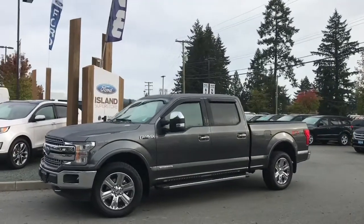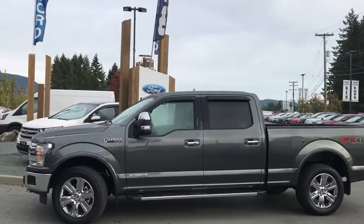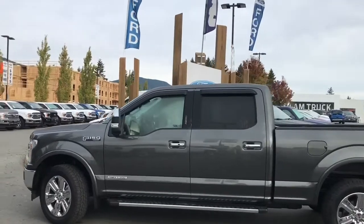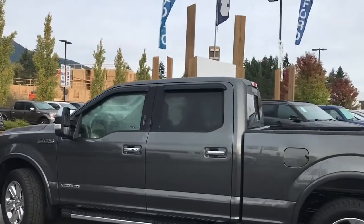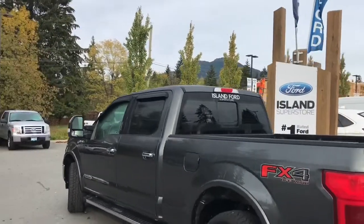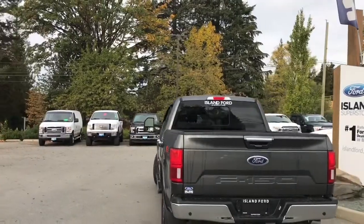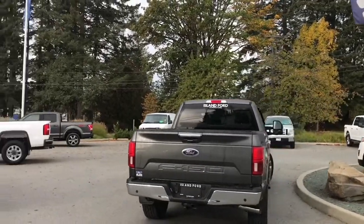Today we're looking at a 2018 F-150 Lariat in magnetic with black leather interior, seating for five, four doors and a six and a half foot box. This has a three litre V6 diesel engine and it's also a 4x4. It has an FX4 off-road package which includes skid plates. It also has a trailer tow package with a trailer hitch.